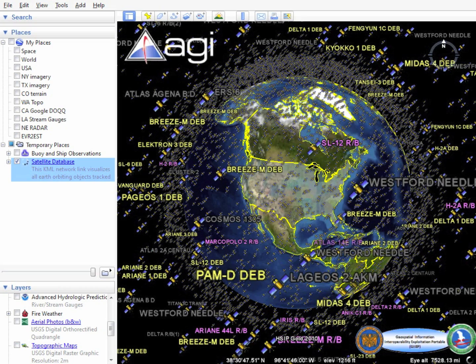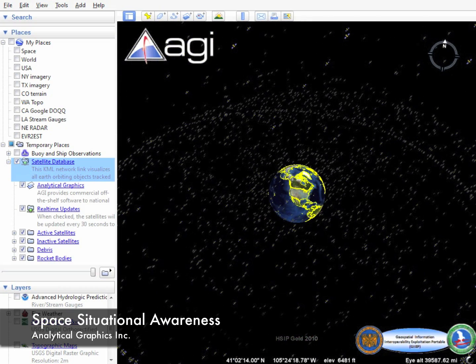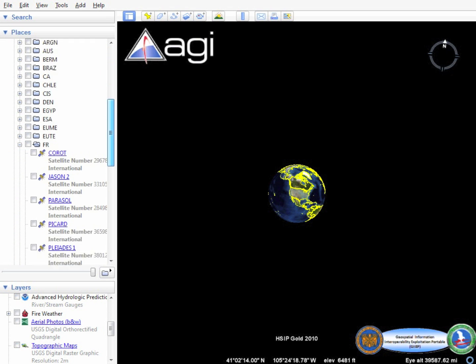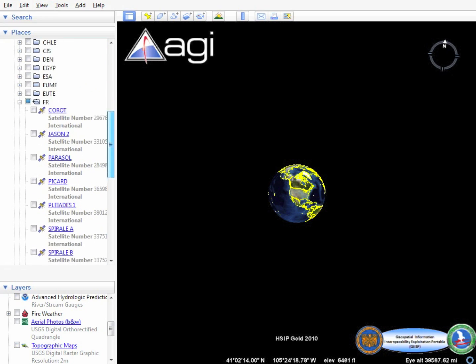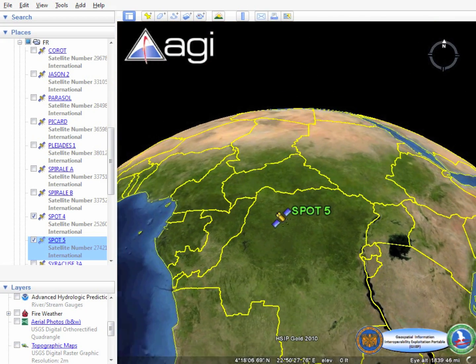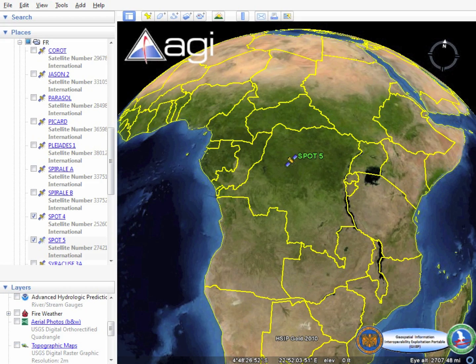Commercial satellite imagery is utilized more and more in ongoing operations. A clear picture of space-based assets available to National Guard commanders is critical in predicting when and where an imagery collection can occur. To aid in this, a real-time satellite position feed generated by Analytical Graphics Satellite Toolkit, or STK, provides space situational awareness for commanders.